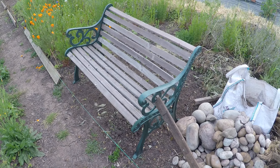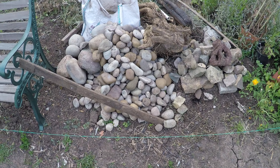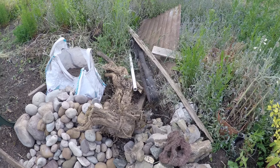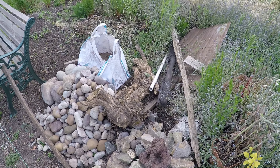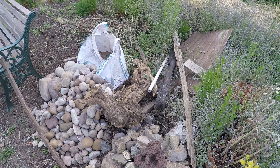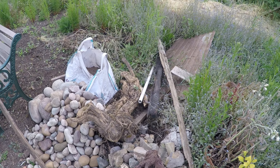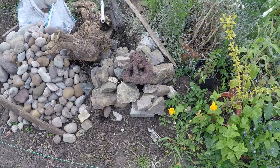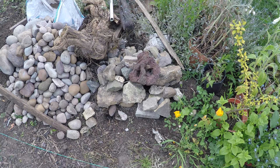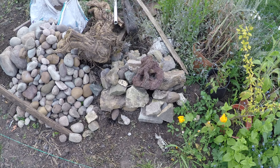I've moved some of the pebbles and there's a tree stump there - it's going to be part of the wildlife area. Hopefully we'll dangle it into the pond so everything can climb up and get out if anything falls in. There are some rocks and things to make little crevices for the amphibians and whatever.